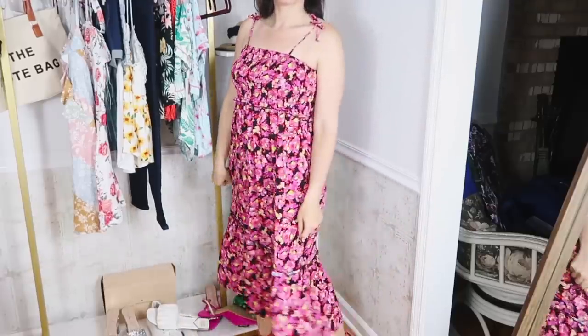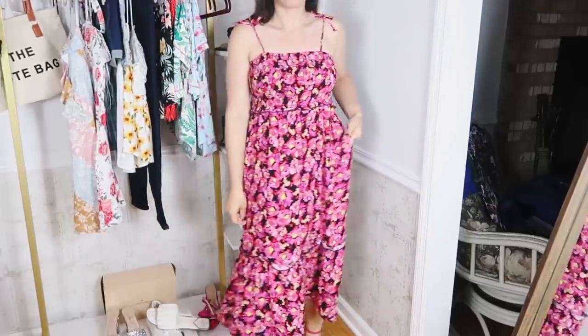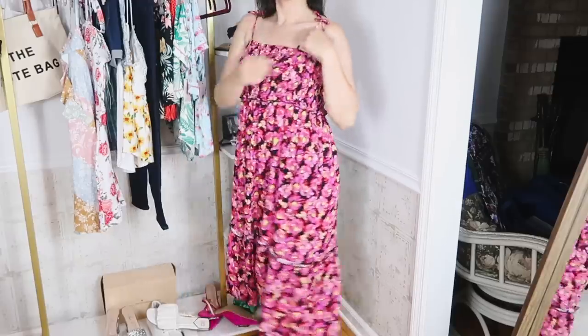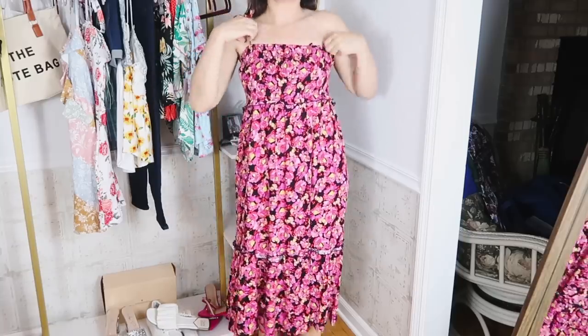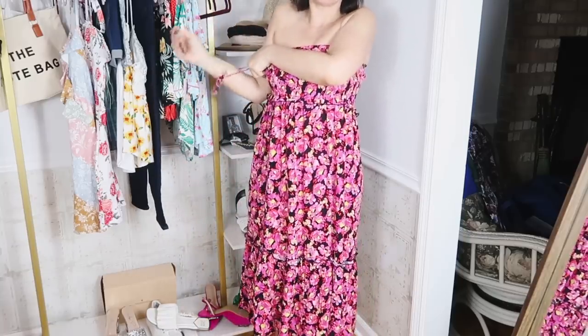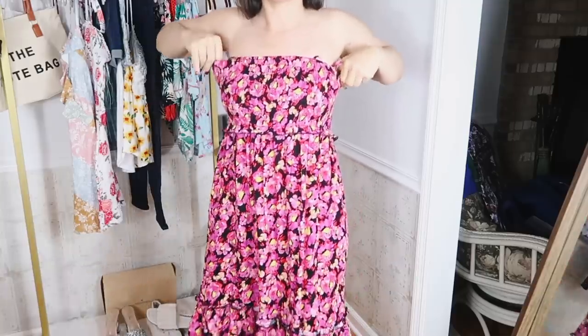It also comes in two other prints and colors. This is the black with the pink — there's a little bit of yellow in there. There's also a purple floral and then a tropical multicolored floral. I think these are the perfect summer dress. You can really dress it up or down — throw it on with your flip-flops and a denim jacket to be casual.